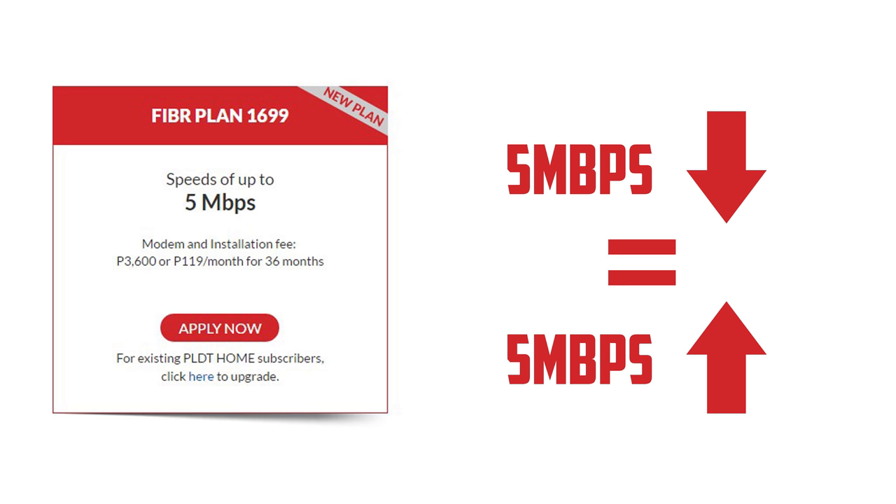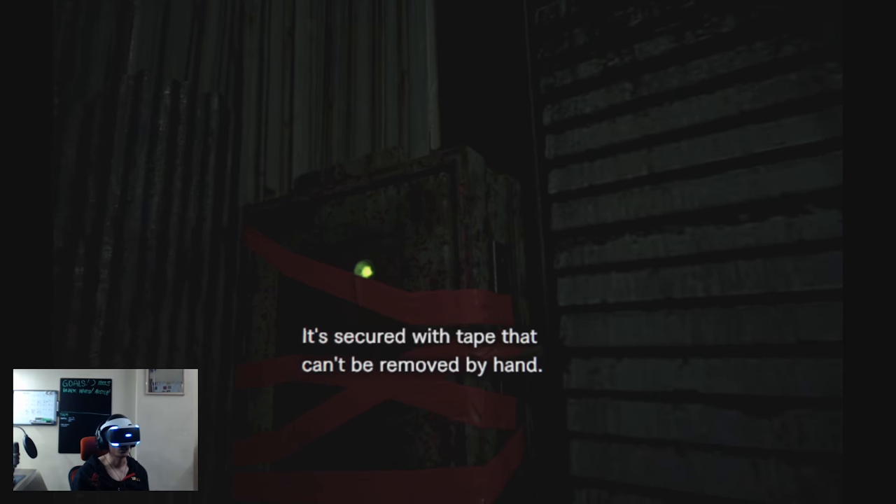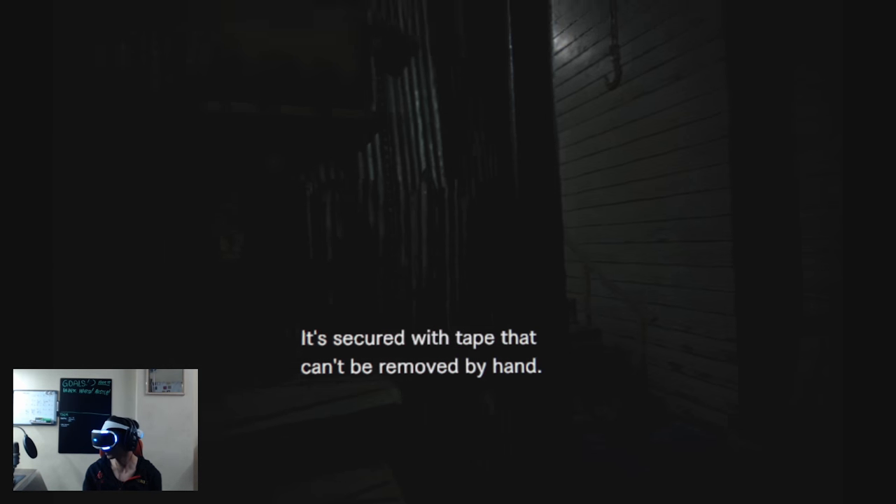This is actually great if you want to stream games or upload videos online. This fiber plan is meant for small households who are not a power user but still want to have a blazing fast, accurate fiber internet speed. Because as you know, DSL is not accurate and does not have a high upload speed.